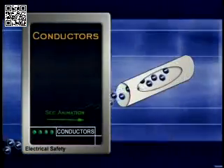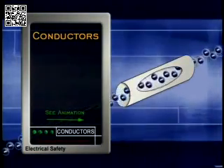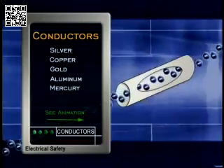Let's start with some terms that can help protect us from electrical mishaps. Conductors are materials that let electricity flow through them easily. Most metals are good conductors. Some examples are silver, copper, gold, aluminum, mercury, and iron.